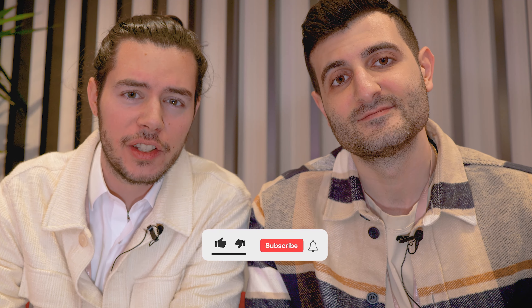Welcome back everyone. We're here at the Tudor booth at Watches and Wonders in Geneva and we're going to do a little recap of our personal highlights of the Tudor novelties. I'm here joined with my friend Borak, aka The Wrist Guy. You'll find his channel and Instagram down in the description below, along with links to the watches.